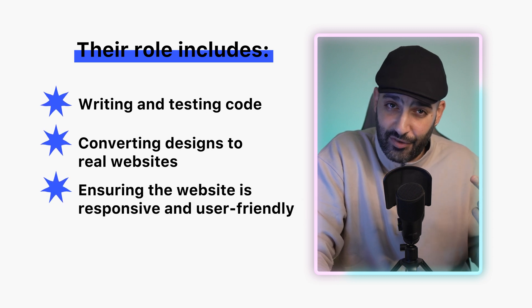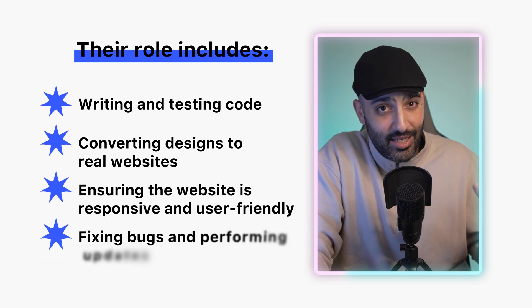A web developer is responsible for building and maintaining websites. Their role includes writing and testing code, converting designs into real websites, ensuring the website is responsive and user-friendly, and fixing bugs and performing updates. Web developers work to create functional and visually appealing websites that provide a great user experience.